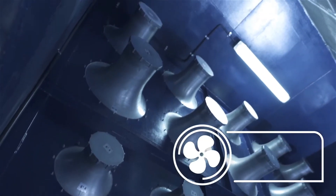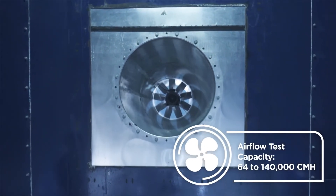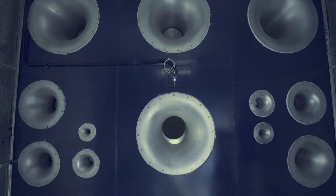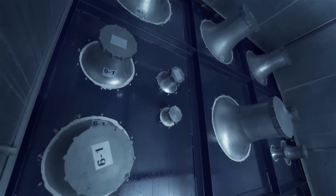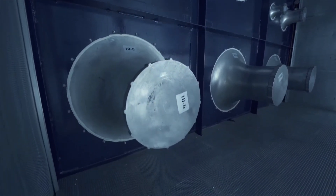The lab can perform tests with airflow rates of 64 up to 140,000 cmh at both 50 and 60 hertz. The lab provides the opportunity for rigorous, ongoing R&D testing designed to continually enhance and improve all of our product lines.